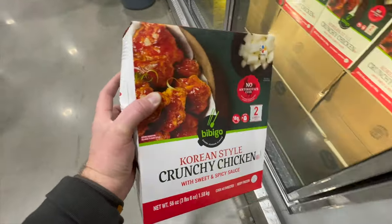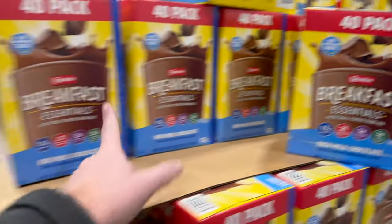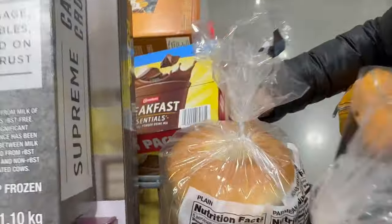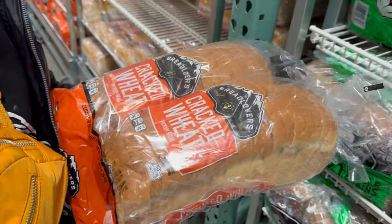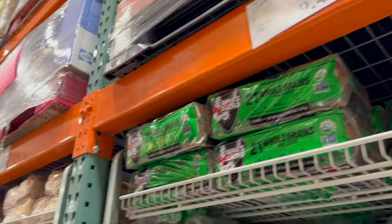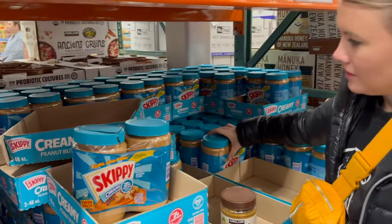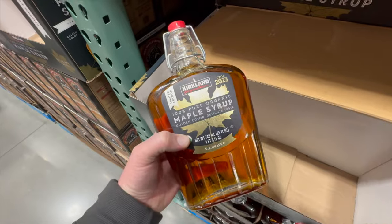We're getting breakfast essentials — what Lacy calls 'instant breakfast' — on sale for $9.59, perfect for those fast mornings when we need to get the boys out of the house quickly. We're also grabbing cracked wheat bread on sale for $3.99 and Dave's Killer Bread for $9.49. Peanut butter is on sale for $7.69 — getting the creamy version.